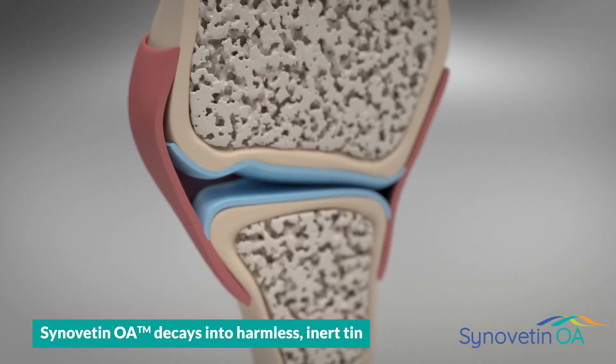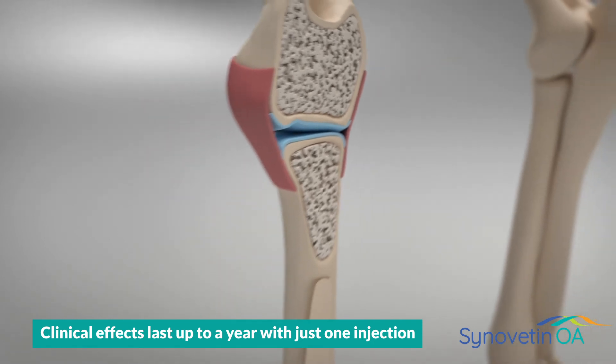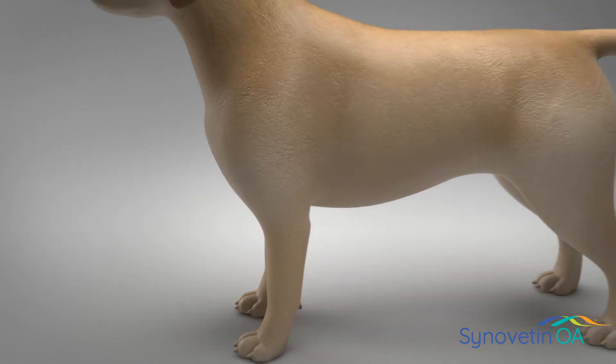Synovatin OA microparticles decay to harmless inert tin, but its clinical effects last up to a year with just one injection, providing durable pain and inflammation relief and helping to restore active living.